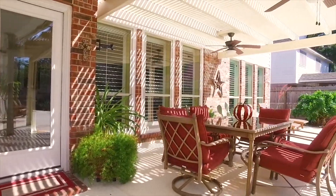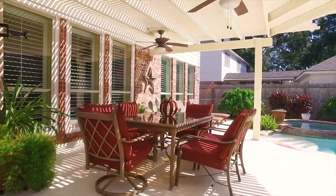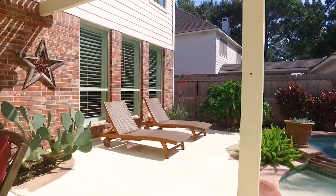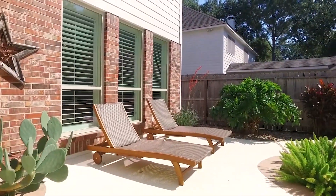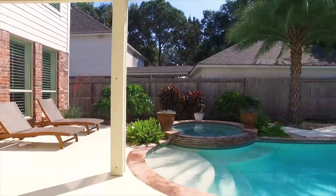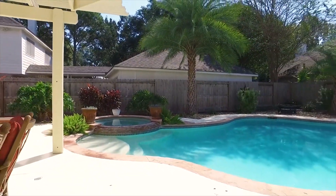Enjoy the backyard, the covered patio, and the pergola. A freshly painted deck and a pool that leads to gorgeous landscaping and a hot tub. The fully fenced-in yard is waiting for you. Make this gorgeous home in Katy yours.